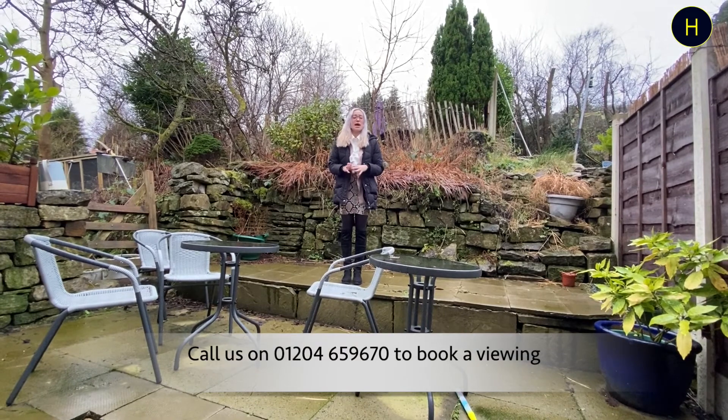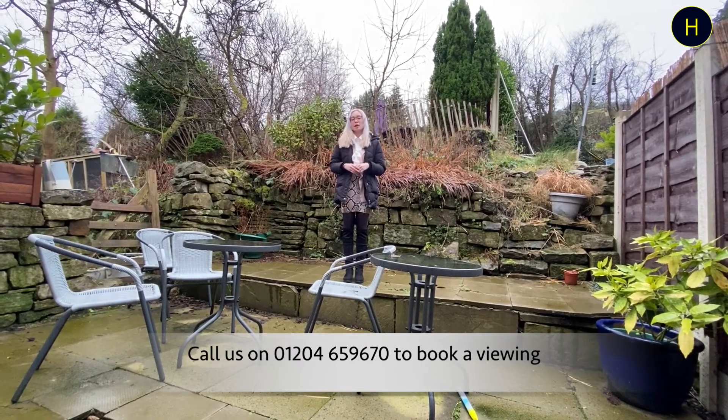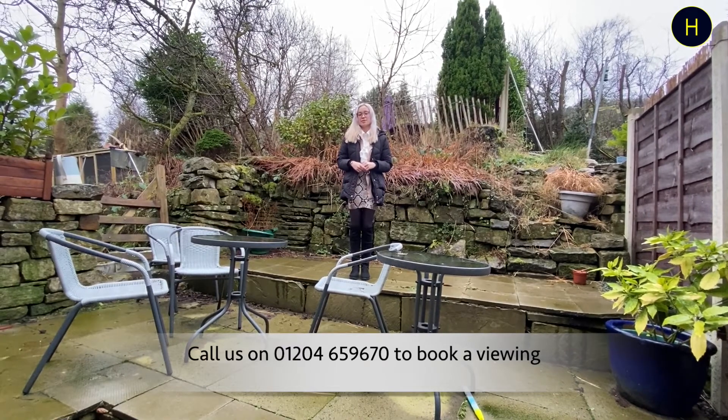Thank you for watching the video tour. I hope that you've enjoyed. If you are looking for two-bedroom properties in the Ramsbottom area, you can contact our branch for some more information or to arrange a viewing on 01204 659 670. Thank you.